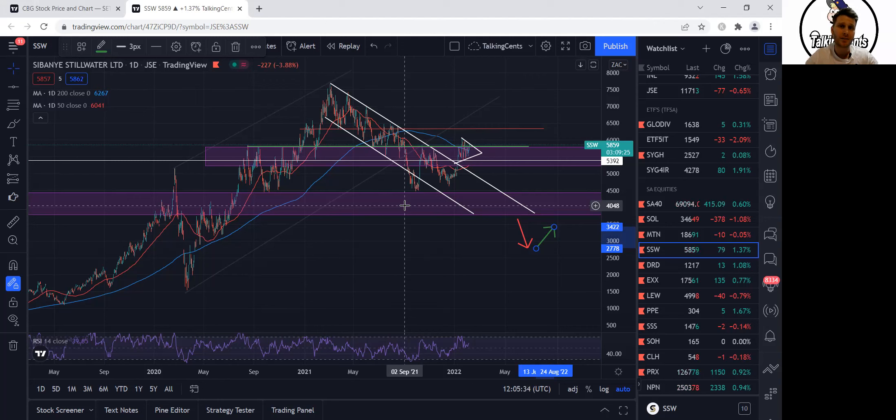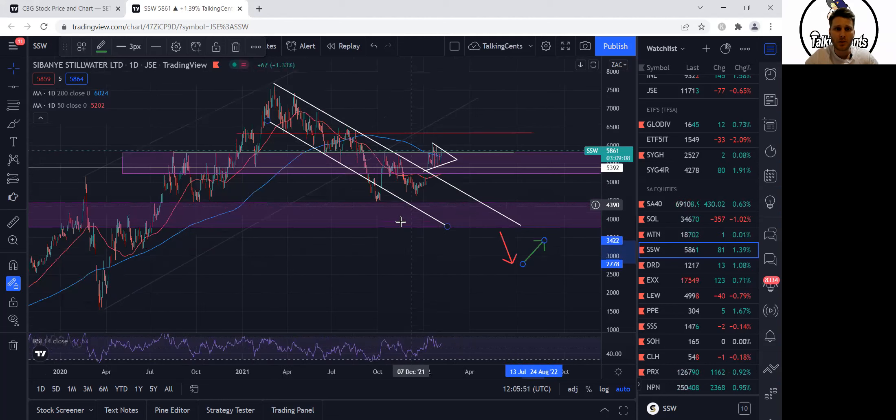I like it when the stock stays lower for longer because then it allows me more time — when I get my income I can buy more shares. If it moves up too quickly then I miss out on those gains and I have less of a holding in that specific stock. But let's put that aside. I want us to focus on this downwards channel that it's been in for the last year since last year March.